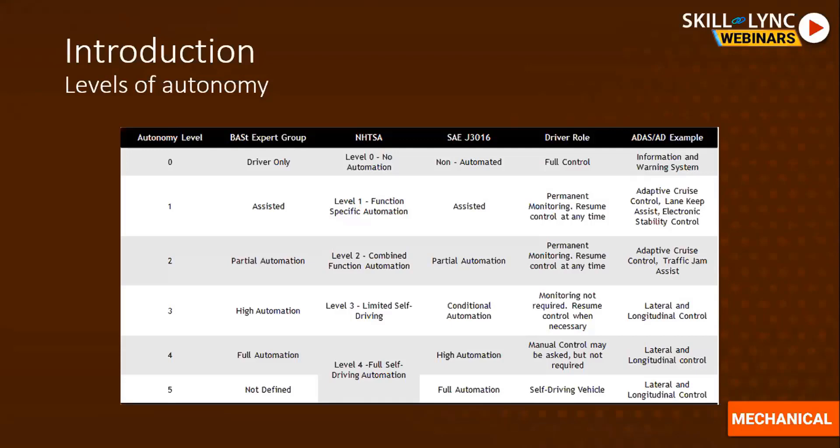Level one autonomy is an assisted level where the driver is still part of the vehicle control system, with advanced features like adaptive cruise control, lane keep assist, and electronic stability control. Level two is similar, with additional advanced features, but the driver remains crucial to the vehicle control system. At level three, the actual transformation happens — there is a transfer of control from the driver to the vehicle. The vehicle can make control decisions, but at critical scenarios, control transfers back to the driver, who must remain alert.